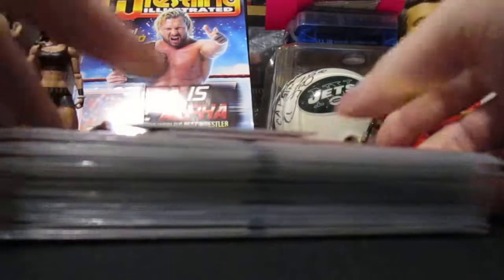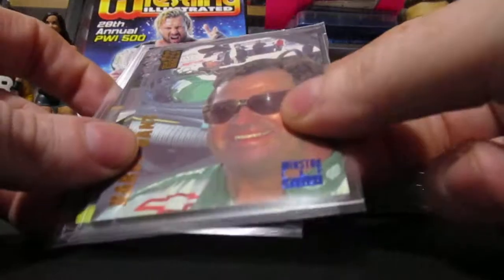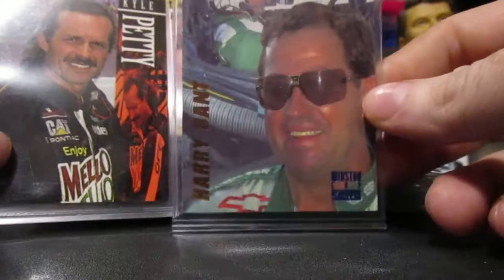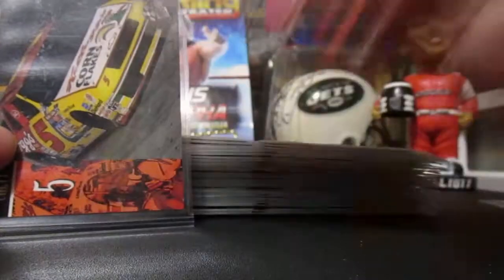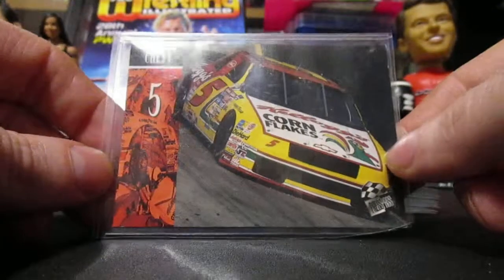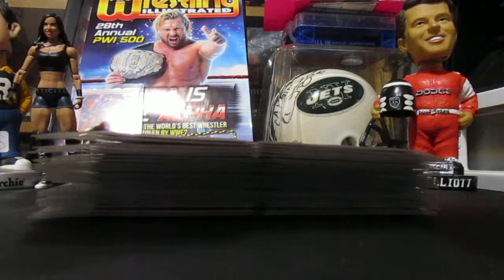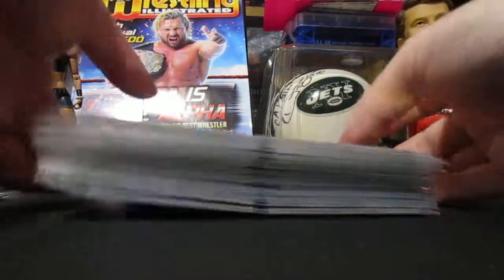They were in four-card pages like I said, and there were some loose cards that were in sleeves. This Harry Gantt is a prototype from 1994. There's a Kyle Petty that is also a prototype, and a Terry Labonte Kellogg's Corn Flakes card. I guess those were prototype cards — Kyle Petty and Terry Labonte — but let's get right into it.